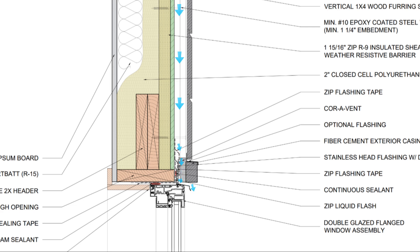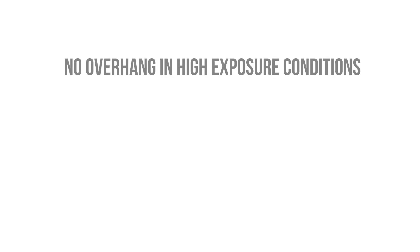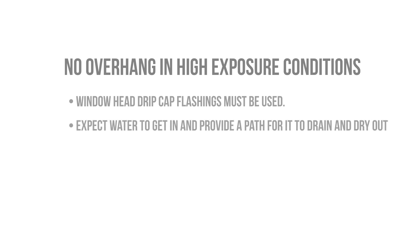The window heads must have a drip cap flashing that's flashed and integrated back to the weather-resistive barrier in order to help kick out any water that enters at this location, as we lose the benefits of the overhang. This is non-negotiable when it comes to these types of high-exposure building conditions. Expect water to get inside and provide a path for it to drain and dry out.